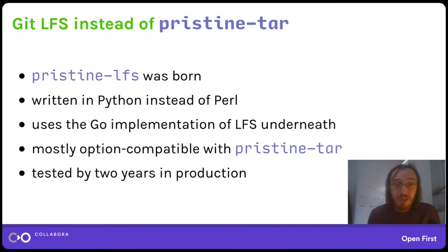We decided to name the tool Pristine LFS to make it sound familiar to Pristine TAR. Instead of Perl it's written in Python, mostly because I knew Python. It uses the git-lfs implementation from git-lfs upstream — the Go implementation. It's mostly compatible in terms of options with Pristine TAR so you can start using it very easily. There are some differences but they are mostly irrelevant for most workflows. We've been testing it for two years in production.